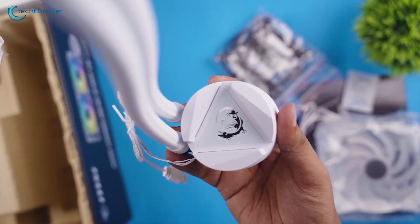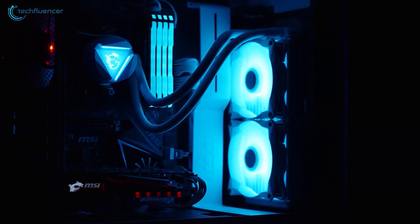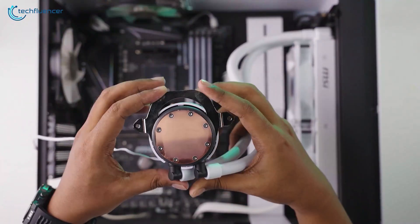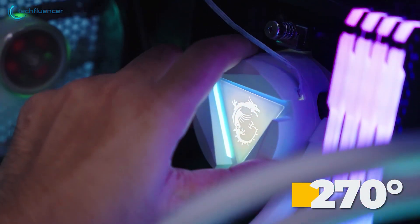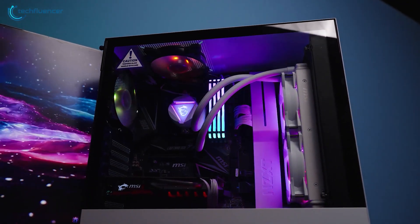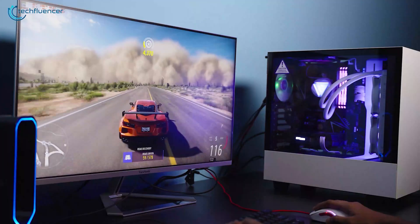Let's start with the MSI MAG CoreLiquid V2, a top-tier liquid cooler designed to handle the intense heat output of high-performance CPUs like the Intel Core i9-14900KS. Featuring a 240mm radiator and dual 120mm ARGB fans, this cooler ensures efficient heat dissipation while maintaining low noise levels. Its unique pump design integrated within the radiator minimizes noise and maximizes durability. The ceramic bearing within the pump enhances longevity and provides consistent performance. Additionally, the 270-degree rotatable blockhead offers versatile installation options, making it compatible with a variety of motherboard layouts. The cooler's ARGB lighting can be customized using MSI's Mystic Light software, allowing you to personalize your setup. With its combination of effective cooling, durable construction, and customizable aesthetics, the MSI MAG CoreLiquid V2 is a reliable choice for maintaining optimal temperatures and performance for your Core i9-14900KS.